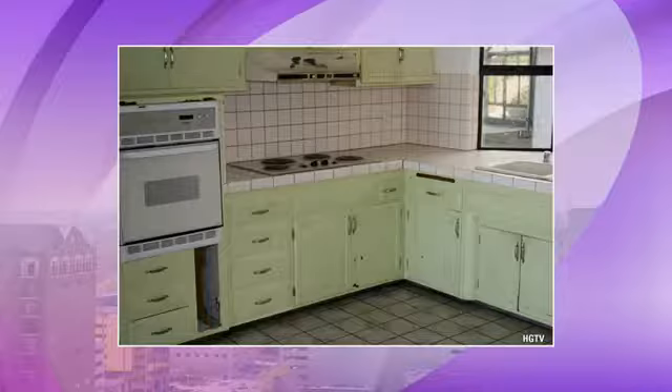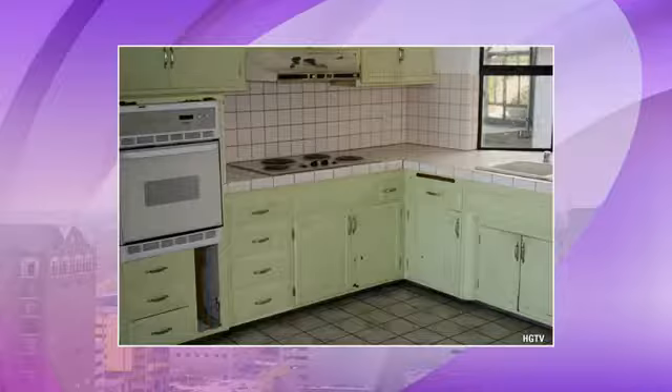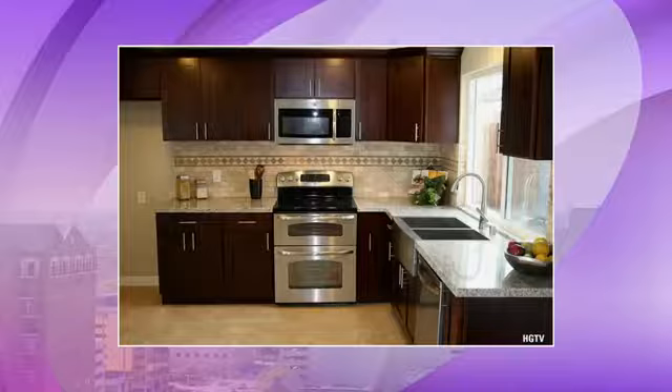Let's look at the next kitchen. This one might need a bigger overhaul, because this type of kitchen can devalue your home quite easily. The kitchen is the number one spot buyers want to see updated, followed by the bathrooms. Let's look at the after — this one probably spent about ten to fifteen thousand dollars.